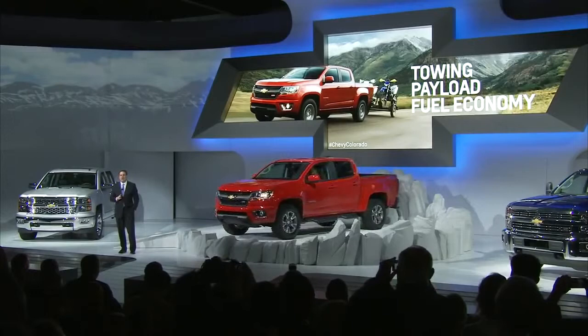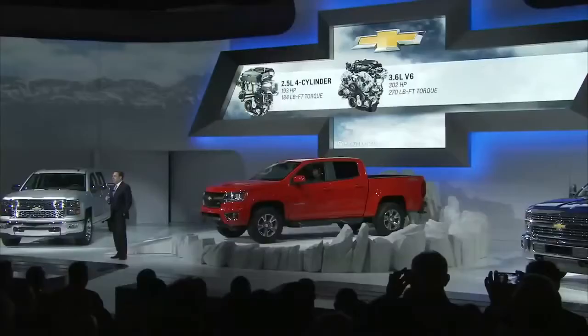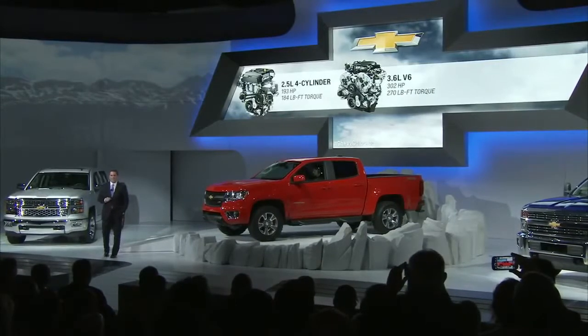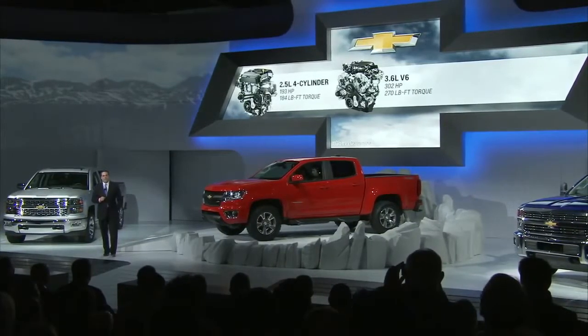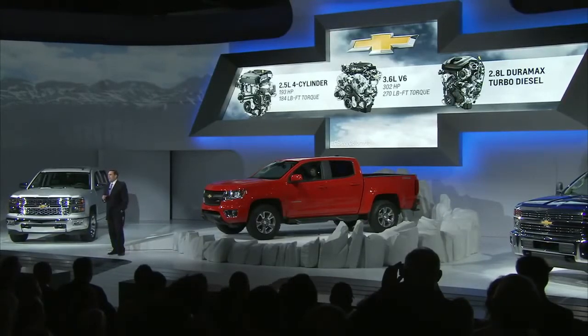Two engines will be offered at launch: a 2.5-liter four-cylinder with an estimated 193 horsepower, out of our Spring Hill plant, and the optional 3.6-liter V6 with an estimated 302 horsepower and 270 foot-pounds of torque, out of our Flint facility in Michigan. In the second model year, we will offer the 2.8-liter four-cylinder Duramax turbo diesel, which is the only diesel in the mid-size segment, promising excellent fuel economy and towing capability.